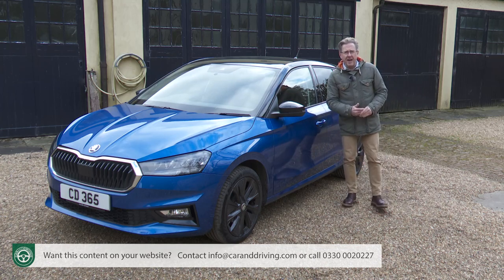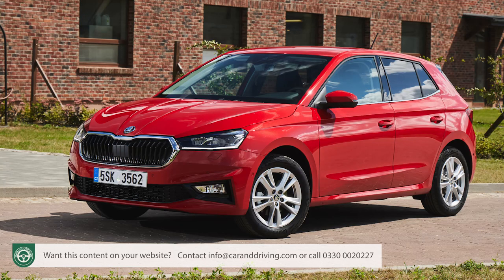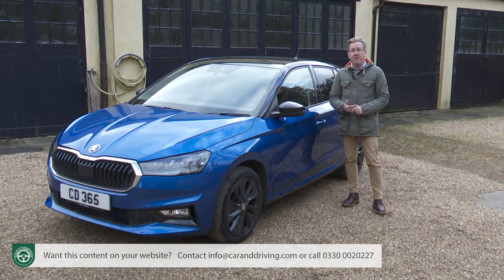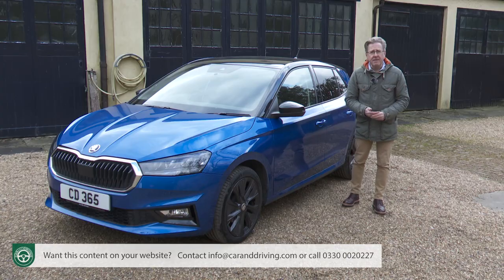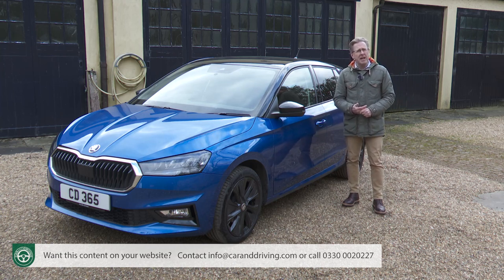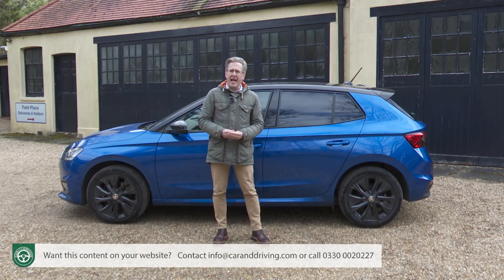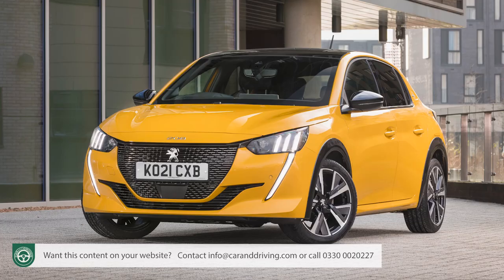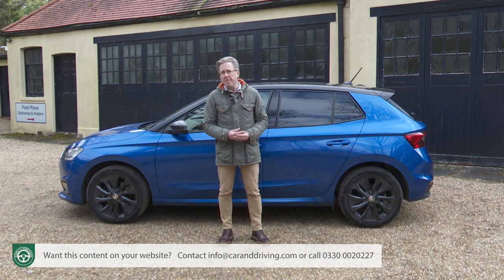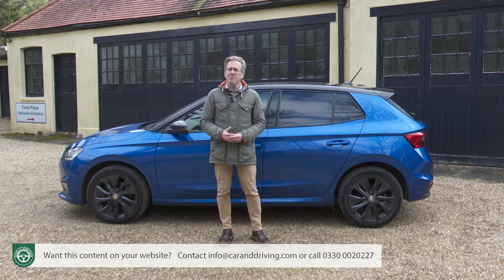Bigger savings are available elsewhere — the Citroën C3 and Suzuki Swift can both be had with similar engines at savings of around £3,000; with an MG3 the saving would be over £4,000. But with big savings come big compromises in technology and equipment. It's also worth pointing out that some popular segment choices cost quite a lot more than a Fabia — the Peugeot 208 is around £2,000 more, and you'll pay more for the two full hybrid-only models: Honda's Jazz and Toyota's Yaris, both costing from around £20,000.